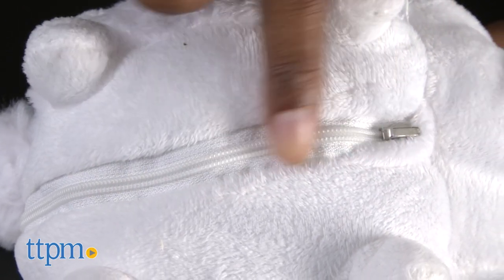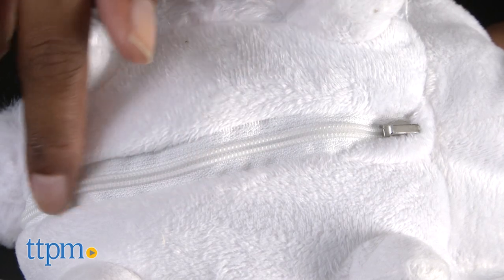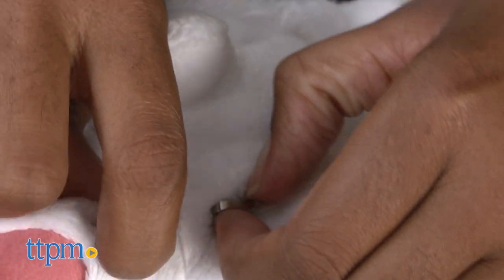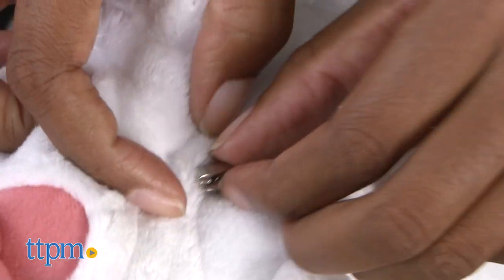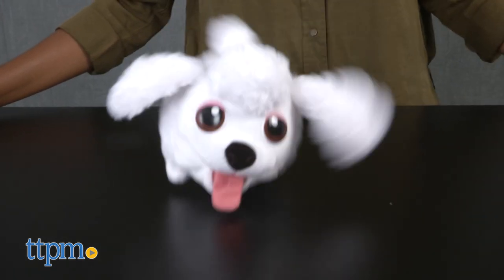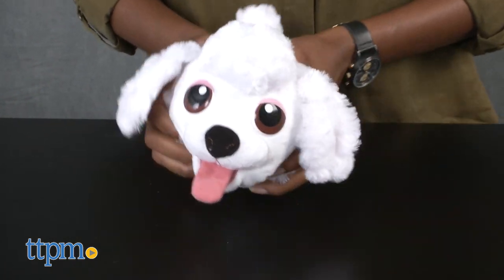There is a zipper located underneath each chubby puppy where you can open it to change the batteries, but it was really hard to maneuver the zipper. Kids will have an awesome time with their adopted bumbling chubby puppies and when bumbling time is over they can cuddle with their puppies. The inside body of the chubby puppy does have a harder interior, however.